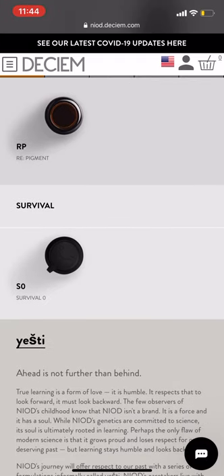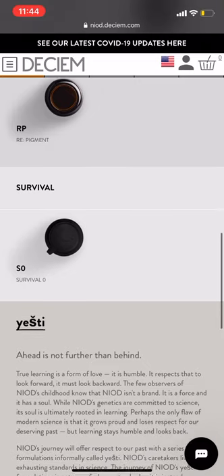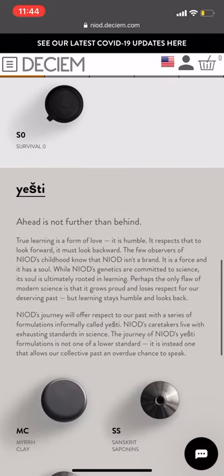Survival Zero is my favorite antioxidant serum. It has fractionated melanin in it and helps with repairing damage in the skin and strengthening the skin. You sleep in this, and while you're asleep it's just helping to repair any damage. You wake up and you're beautiful.